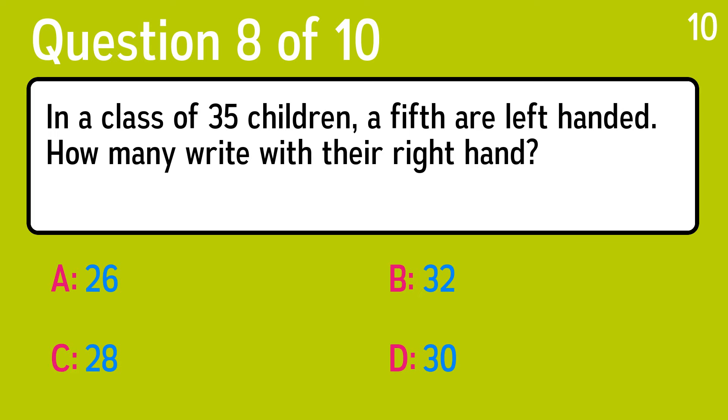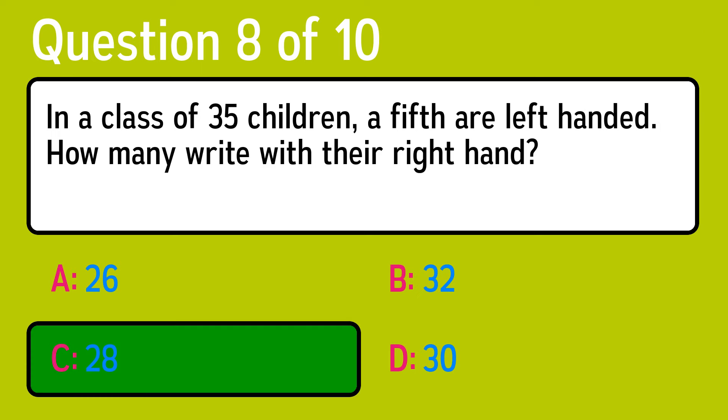Question 8. In a class of 35 children, a fifth are left-handed. How many write with their right hand? The correct answer is C, 28.